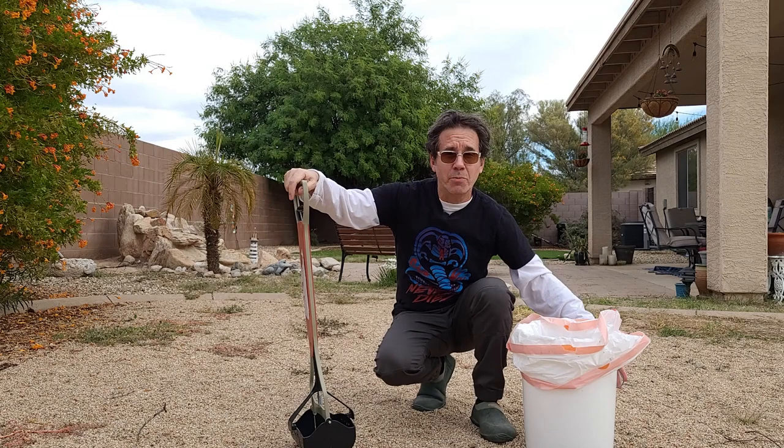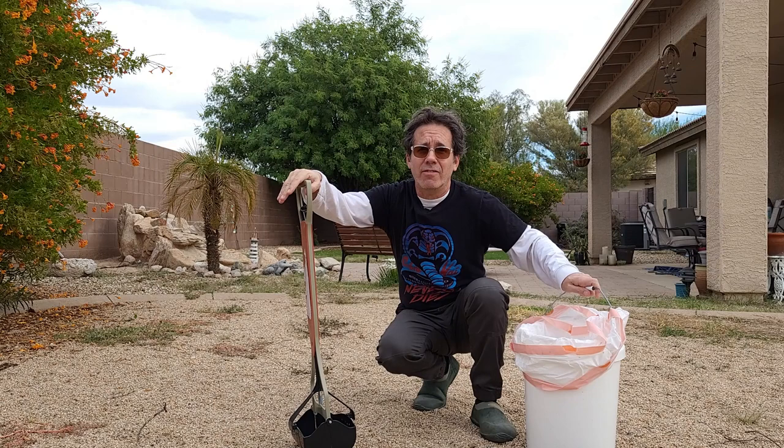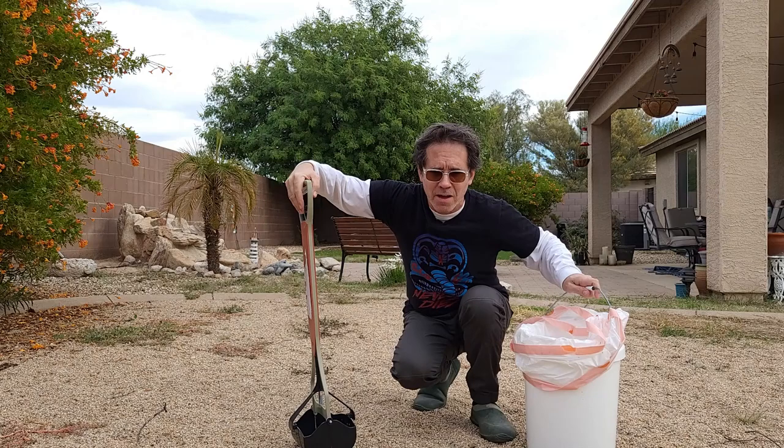It's a pretty big backyard — too big, a lot of work. It's finally getting cool enough in this Arizona weather to start doing some work back here, and it needs work, trust me. But let's go test out this wireless mic.